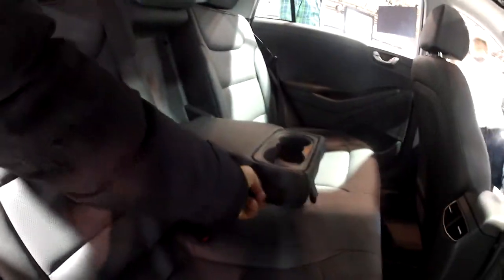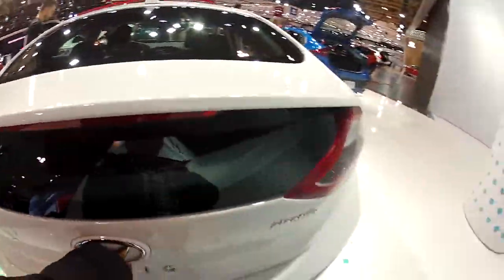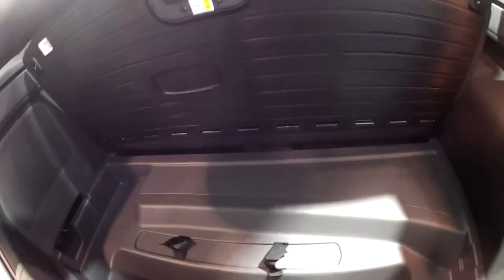The trunk space is less capacity than the regular hybrid, because of the larger battery size, I assume.